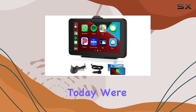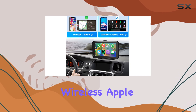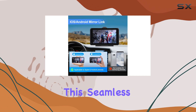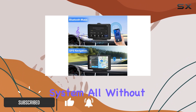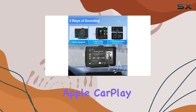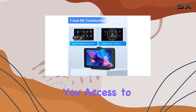Hey there, car enthusiasts! Today we're diving into the world of automotive tech with the Podofo wireless Apple CarPlay portable car screen. Picture seamless integration of your iPhone or Android device into your car's entertainment system, all without the hassle of wires.